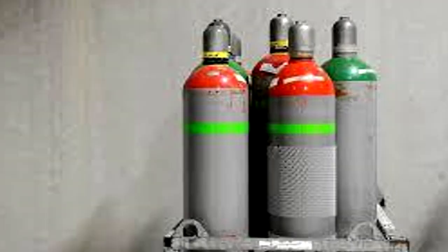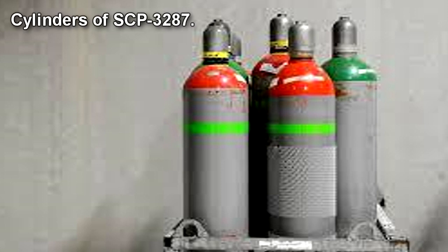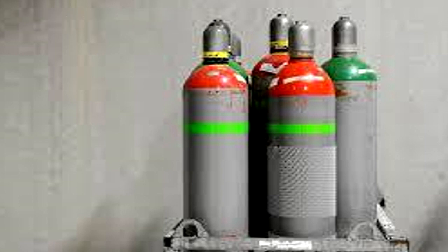Secure Containment Procedures: At any time, no more than 50 Standard Regulation Class E liquid gas cylinders of each type of SCP-3287 may exist. These canisters are to be stored in a vacuum-sealed chamber at 112K and handled only by personnel equipped with gas-proof hazardous material suits. SCP-3287-0 is to remain within one meter of the sealed container it was discovered in.